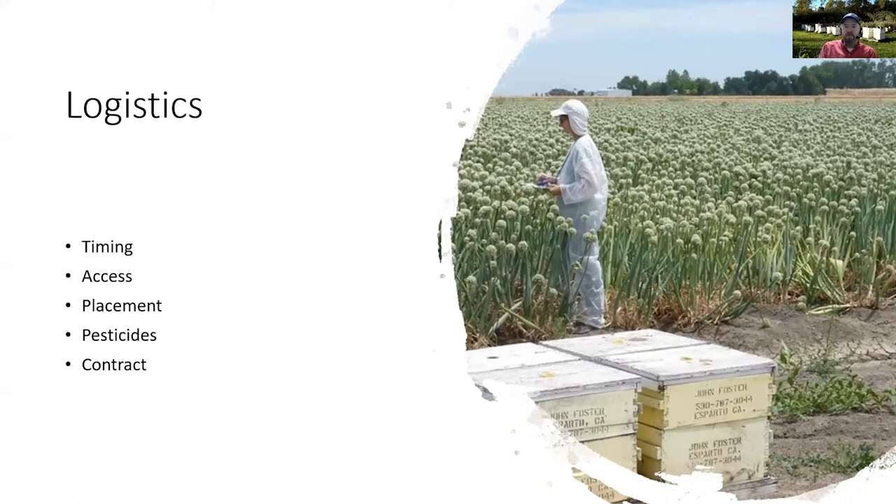On placement — placement refers to how far from your crop the colonies need to be. Honeybees will travel several miles to look for pollen and nectar, but when trying to pollinate a commercial crop, we want those hives located within about 300 feet of your crop. For a very large field, you may have hives spaced evenly around the perimeter, and for a truly large field, it may also be beneficial to have some hives placed in the center.